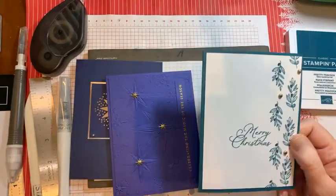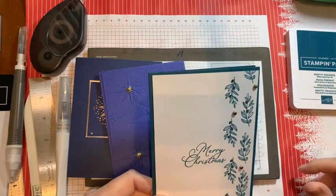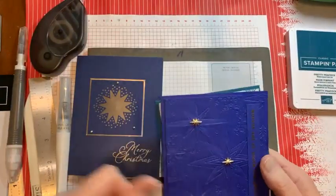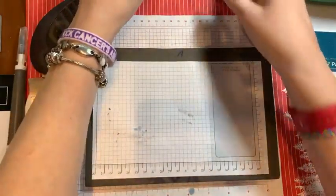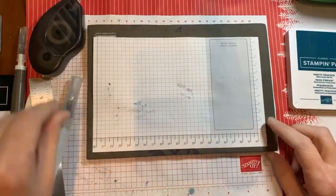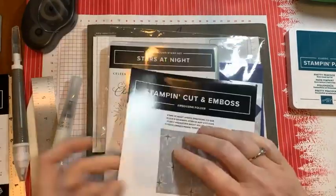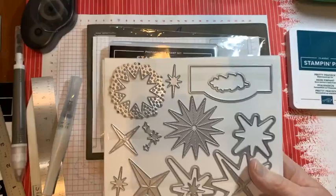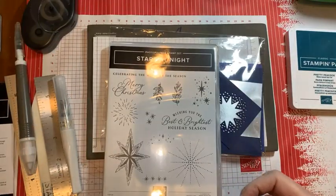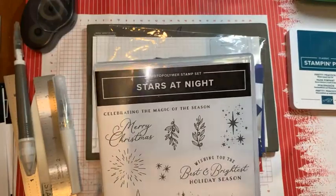Here is the stamp set I was using. This is Pretty Peacock, with what looks like real red on these berry things — I decided they were berries, maybe they're not. You've also got quite a lot of dies which are rather fun, and here's the packet for the embossing folder.